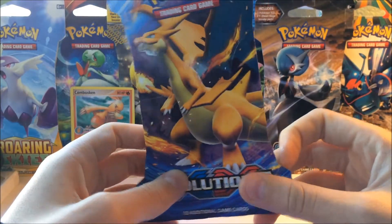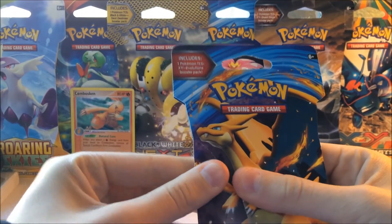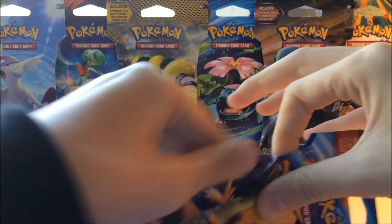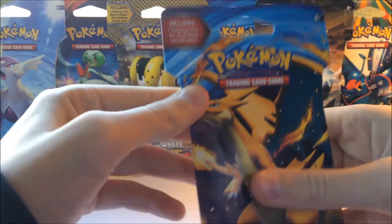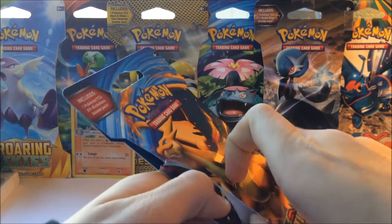It has the Charizard artwork, and I really like the evolution set. I haven't really tried to open up packs in this way yet, but they seem kind of hard to open up like this. Yeah, they are. Let me see — like, from the side right here.